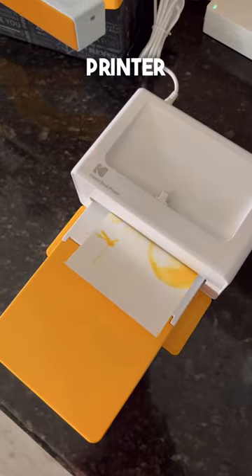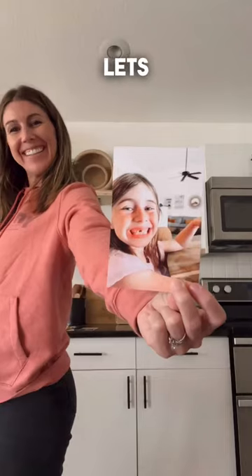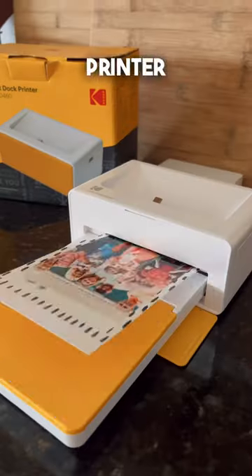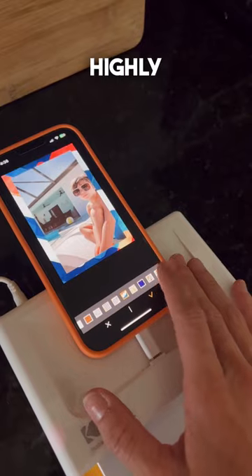Amazon Find — this Kodak printer is amazing and lets you print photos right off your phone. The app is easy to use and lets you customize the photos if you want. The printer's fast and so great for crafts, gifts, and memories. Everybody needs one of these. I highly recommend it.